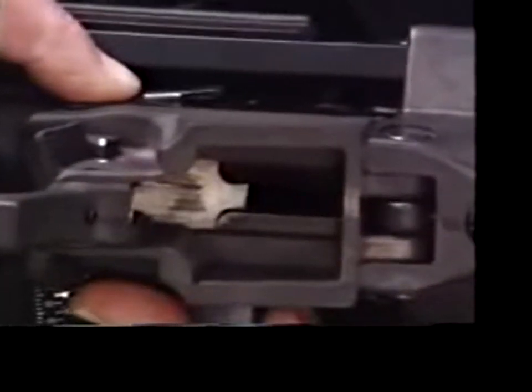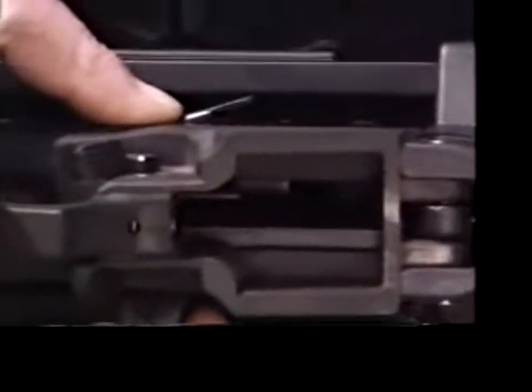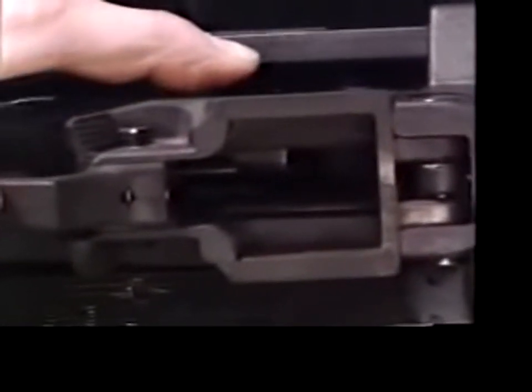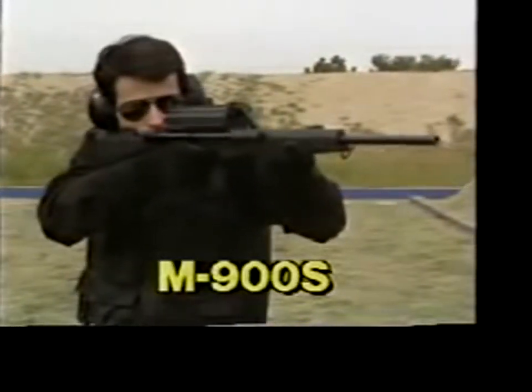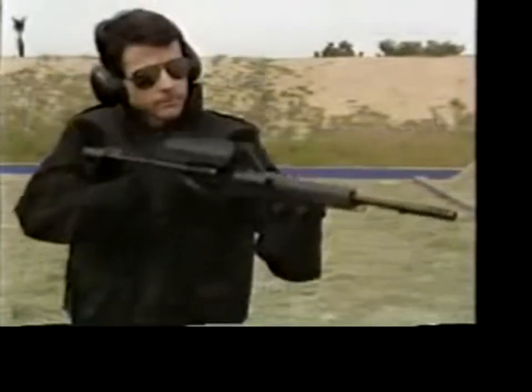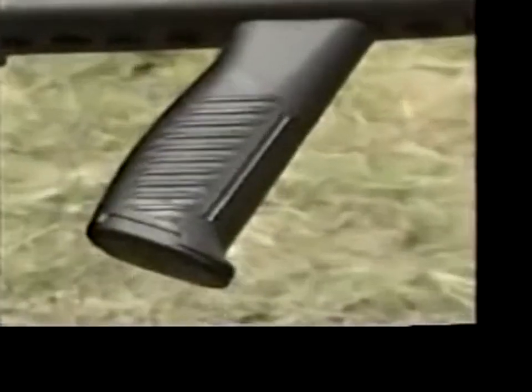The static cocking lever provides an extra margin of safety while shooting. A two-position bolt catch holds the bolt at half open for chamber inspection, or fully open for a more complete inspection. These design innovations are found on all Calico 9 millimeter firearms.